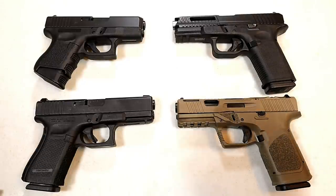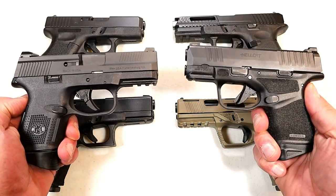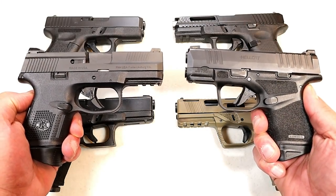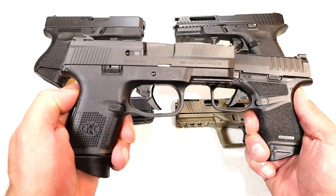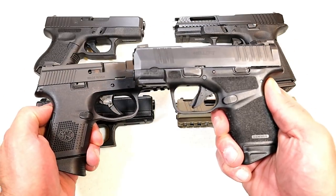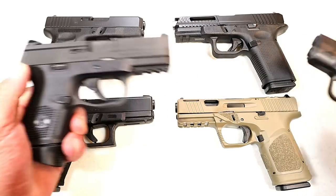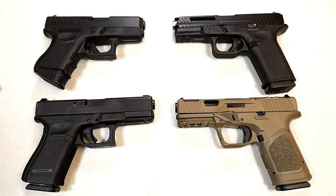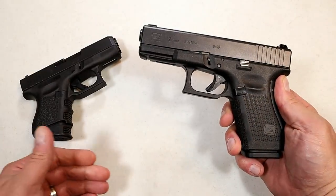Before we get into that, we have to report the results from the last handgun showdown which featured FN versus Springfield Armory. Once all of the comments came in — and there were many — FN took it. Many people love FN firearms; Springfield was well represented, but in this showdown FN took it.